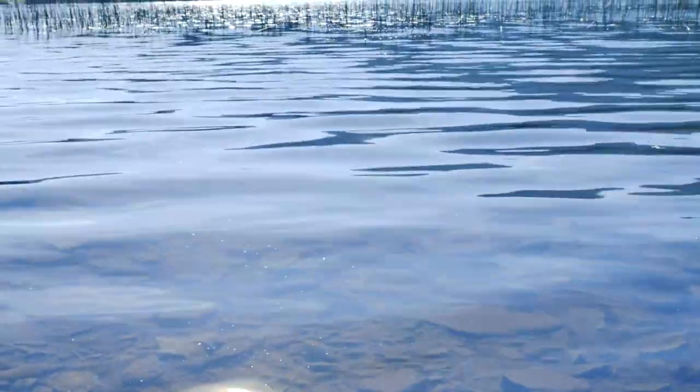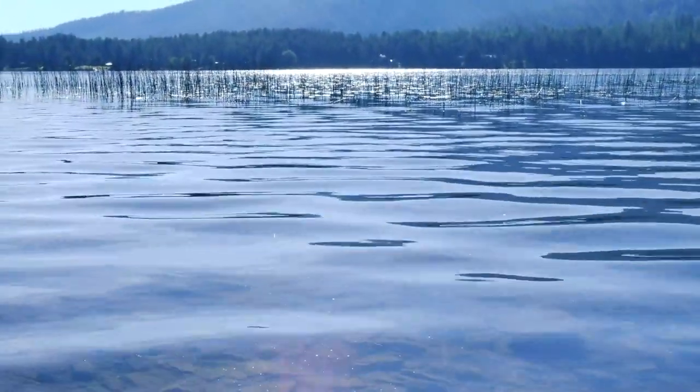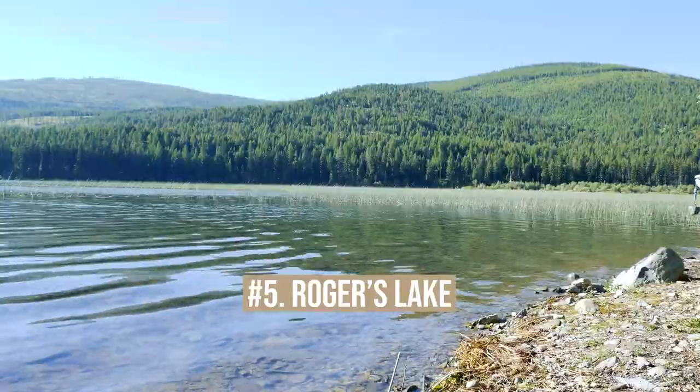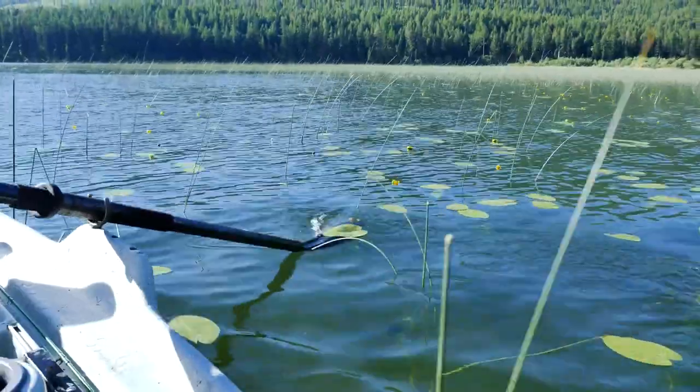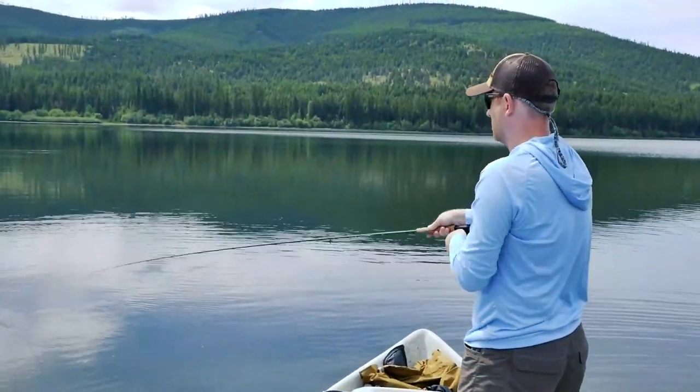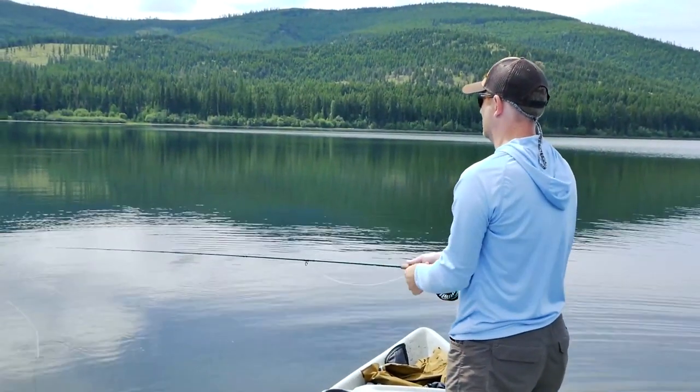Just 20 miles southwest of downtown Kalispell, you will find Rogers Lake, a small lake tucked away from the busyness of life. This lake is known for kayaking, boating, paddleboarding, and fishing. It is home to cutthroat trout and arctic grayling.